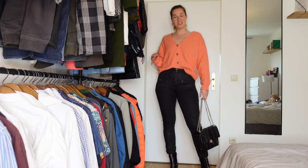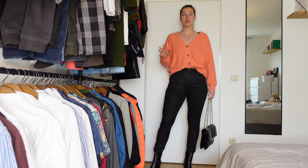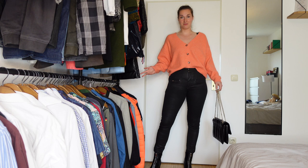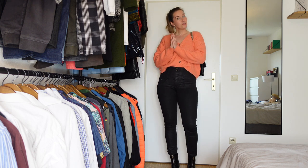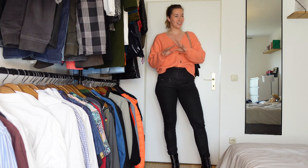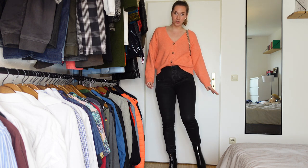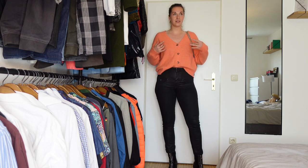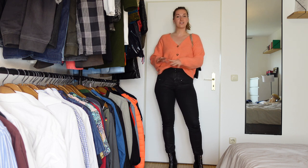Moving on to outfit number three — it's totally different and a bit more casual, but it's also one of my favorites and kind of my go-to whenever I don't know what to wear because it's so simple. I'm wearing my black skinny jeans. Now I know a lot of you will say that skinny jeans are not in anymore, but as a true millennial I don't care — skinny jeans will always be in for me. I paired them with a black bootie. I love the skinny look because it elongates my legs and I can tuck them into my boots.